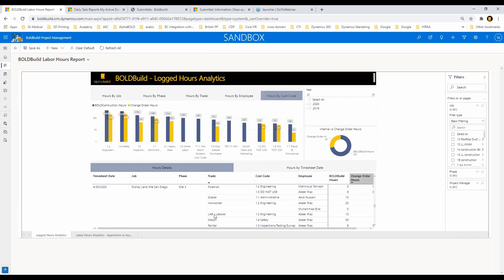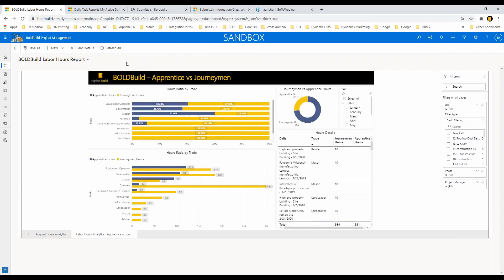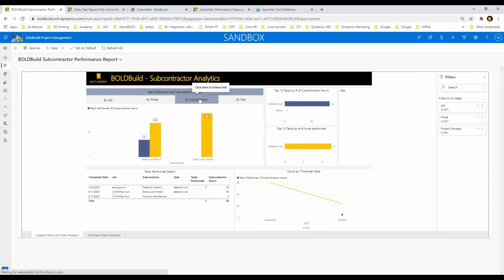You also have a labor hour report where you can see apprentice versus journeyman hours and ratios — this is relevant for states with governing laws about how many hours must be by apprentice versus journeyman. To specifically measure subcontractor performance, we have a subcontractor performance report where you can see how your subcontractors are doing by phase, their tasks, and filter down based on your selections.